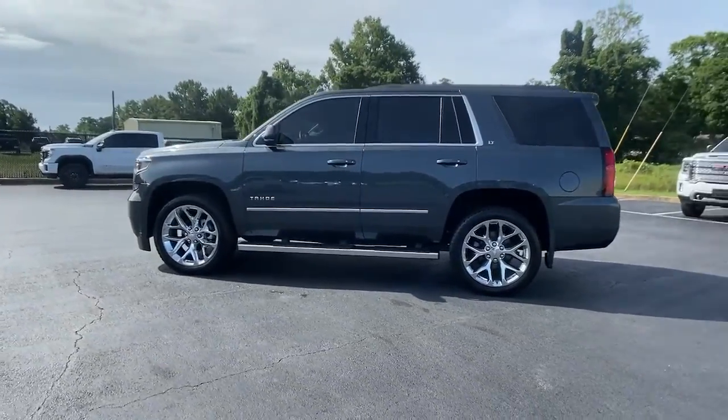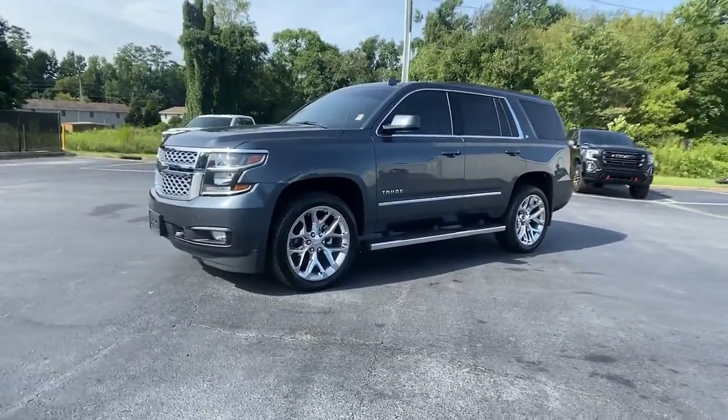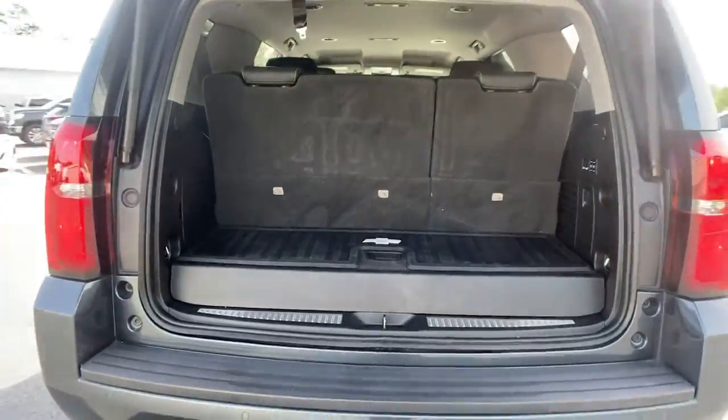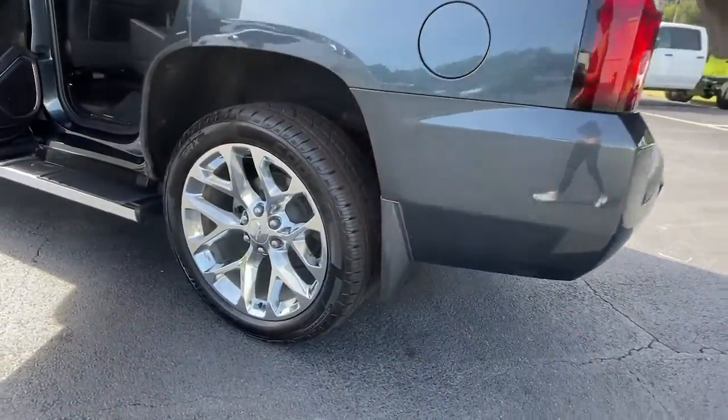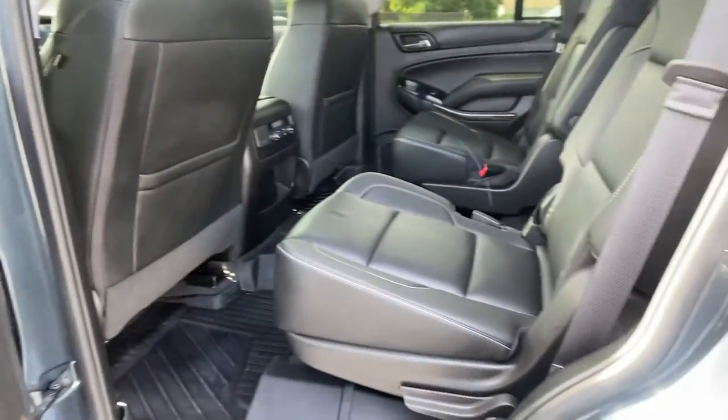These are just some of the great options this vehicle comes with: navigation system, power liftgate, fog lamps, electronic stability control, aluminum wheels, seat memory, trip computer, power windows, bucket seats, and four-wheel disc brakes.